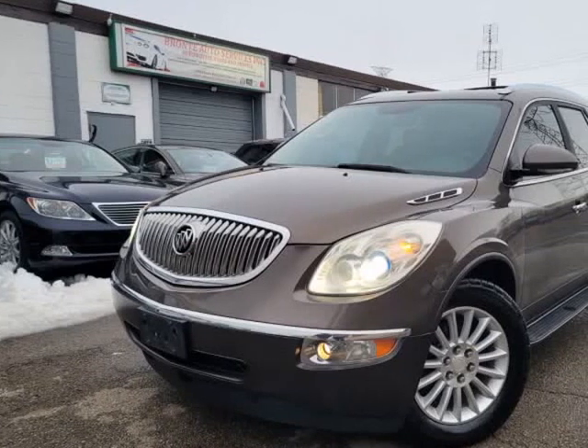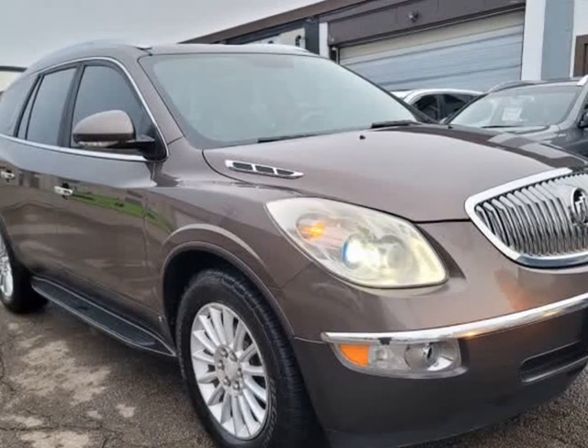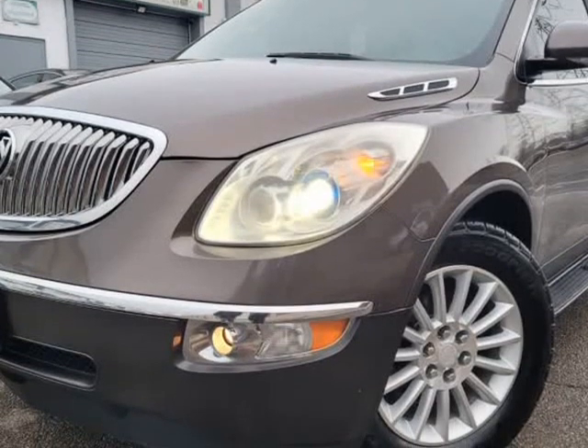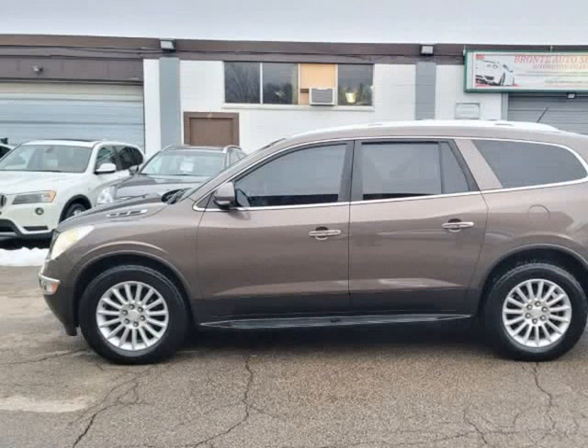This 2010 Buick Enclave is brought to you by Bronte Auto Services Incorporated. Like new, zero disappointments here. Flawless unit, one owner, dealership maintained, full service history. Clean, clean, clean. Full WeatherTech floor liners front to back.